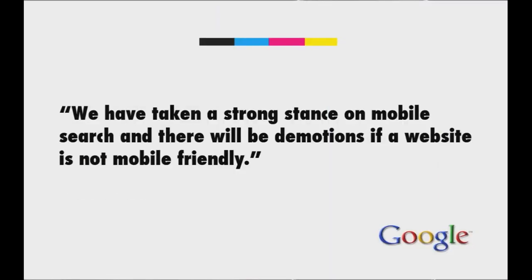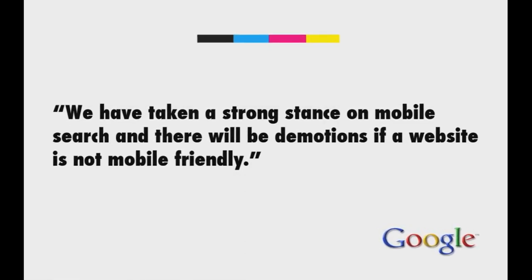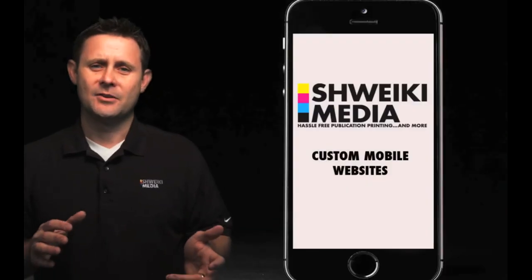Here's a quote from Google: 'We have taken a strong stance on mobile search and there will be demotions if a website is not mobile friendly or is misconfigured when it comes to being mobile friendly.' So let me explain to you what this means in layman's terms.